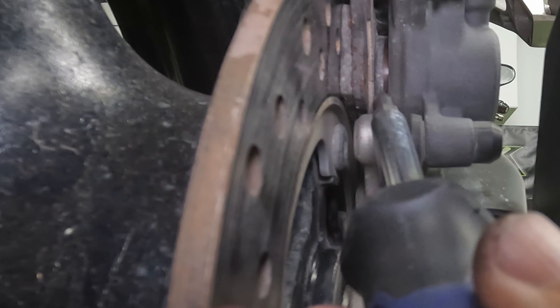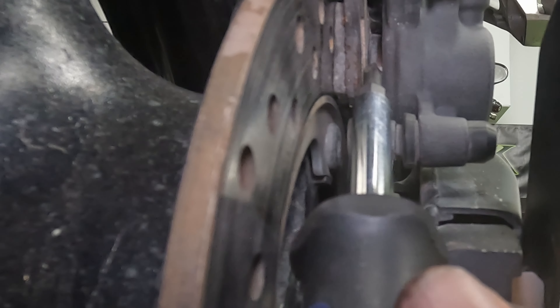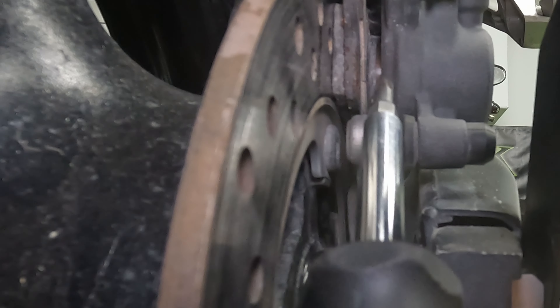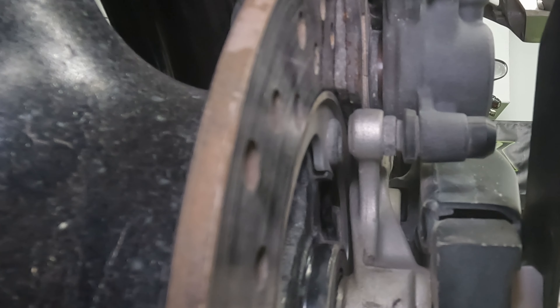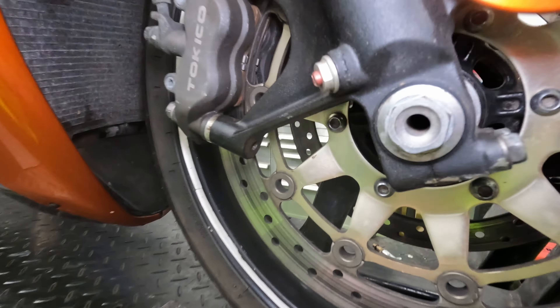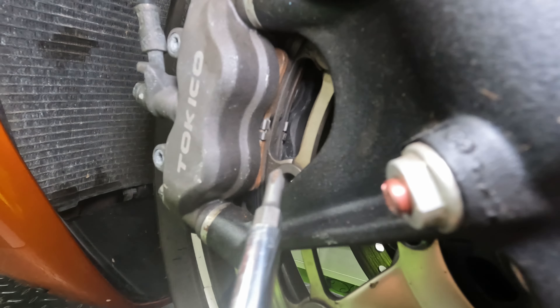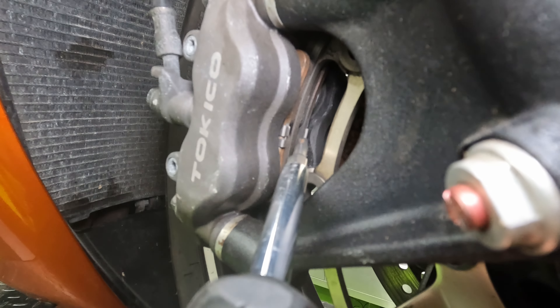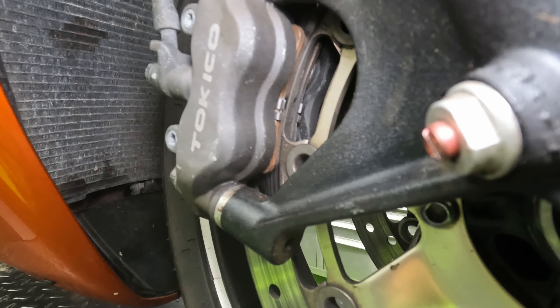While we're down here, we also want to look at the caliper piston. If you can see that it's dirty and grimy, it's worth taking the caliper apart and trying to clean that up so it can slide in and out and the brakes work effectively. Now let's look at the front brake pads. You can see them a little bit easier — you don't have to remove anything in most cases. Look right in here to see if there's a decent amount of material on the pads.